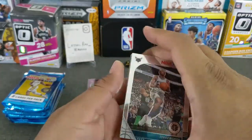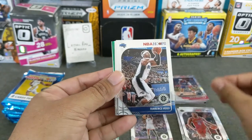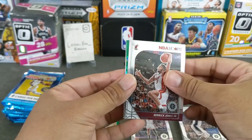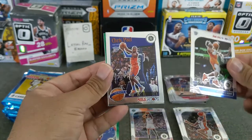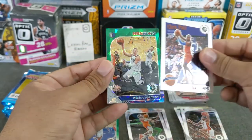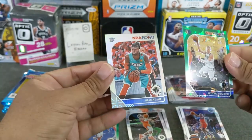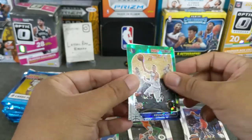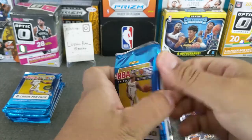Scary Terry, Eric Gordon, Terrence Ross, Derrick Jones Jr., we have a Dort signing, we have Chris Paul, an NBA Hoops tribute, and a green Porzingis — the wrong Dallas — and a silver Noel. Those are the nice looking silvers.